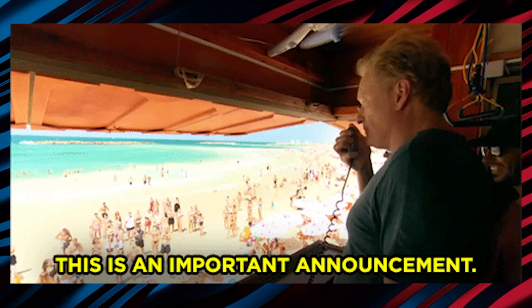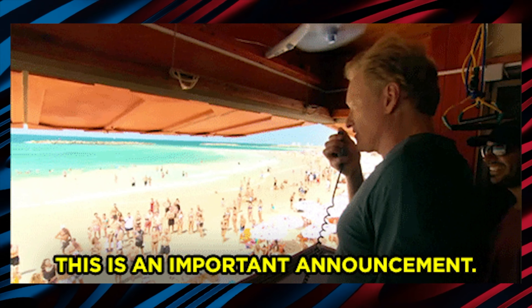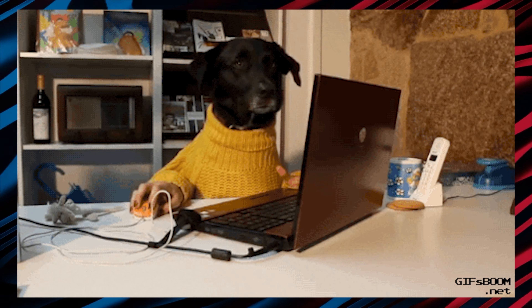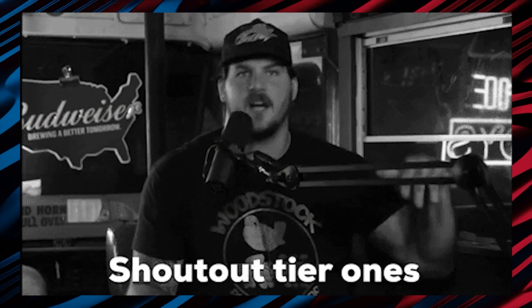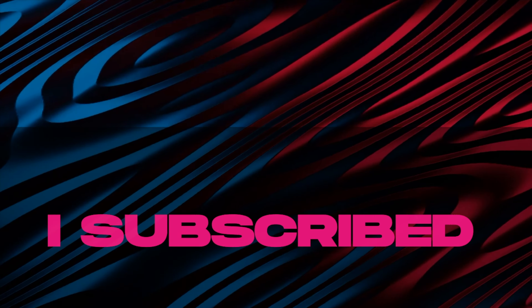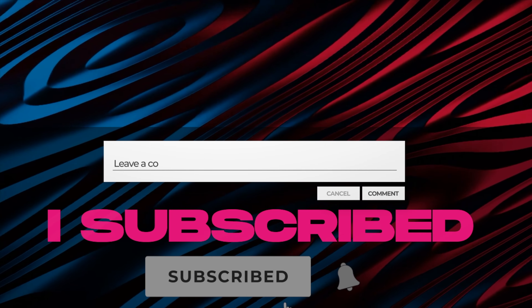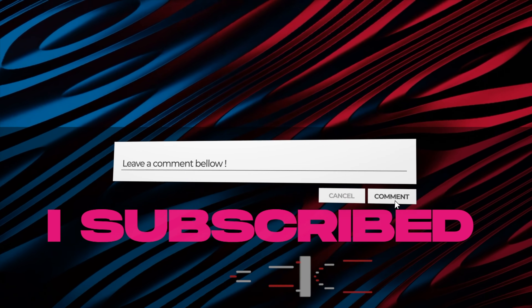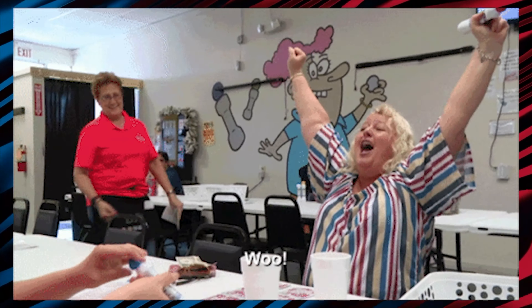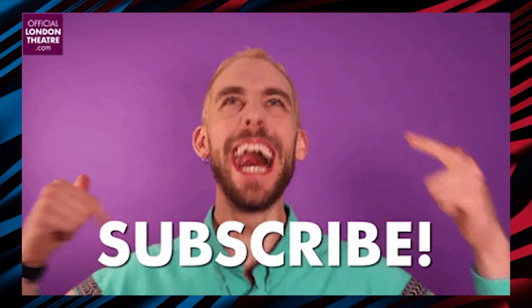An important announcement before we continue: we started a shoutout giveaway where we select one person every month and give them a shoutout. To enter, all you have to do is subscribe to our channel and comment 'I subscribe' down below in the comments. One lucky winner from the comments will be given the shoutout at the end of the month, so subscribe and comment fast.